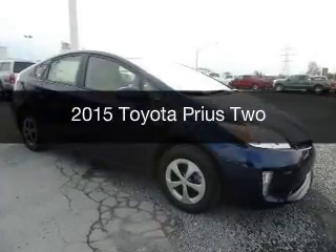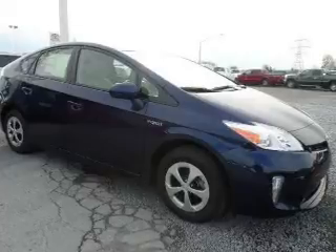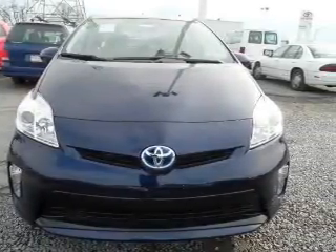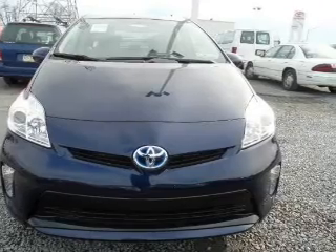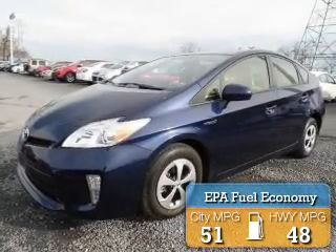This is a new 2015 Toyota Prius. It's powered by front-wheel drive, a 1.8-liter, four-cylinder engine, and a continuously variable transmission. Great fuel efficiency saves you money by requiring fewer trips to the gas station.